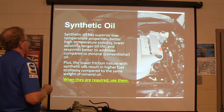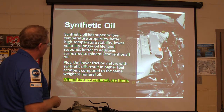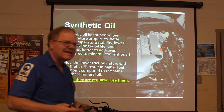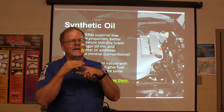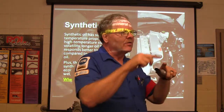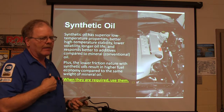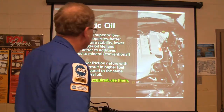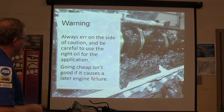Synthetic oil has superior low-temperature properties, higher temperature stability, lower volatility, and longer oil life. It responds better to additives compared to mineral oil. The lower friction nature of synthetic oil results in higher fuel economy compared to the same weight mineral oil. In an engine working as it should, the bearing should never make contact with the crankshaft — the oil should always be between them. When synthetic oils are required, use them. Going cheap is not good if it causes later engine failure.